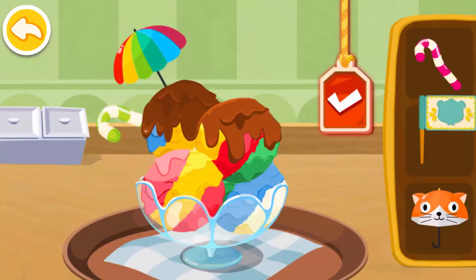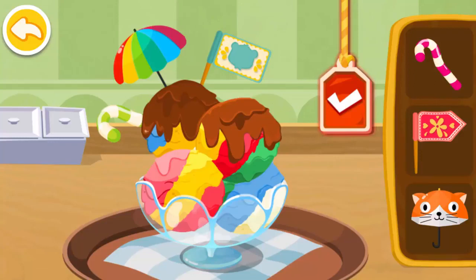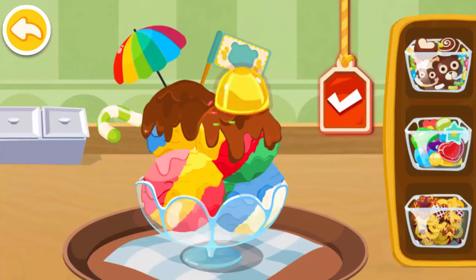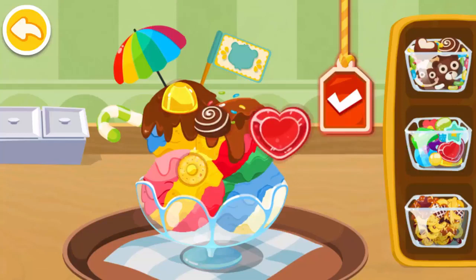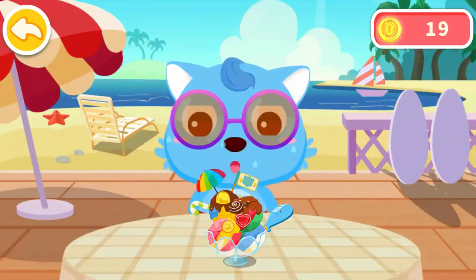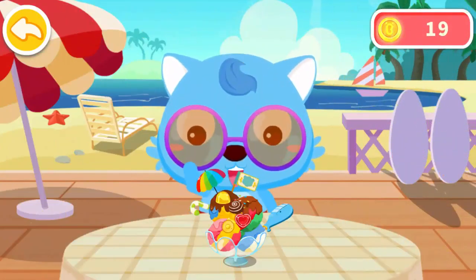I need a robe! Wow, it looks so lit! The ice cream tastes very good. Give it to the blue cat.